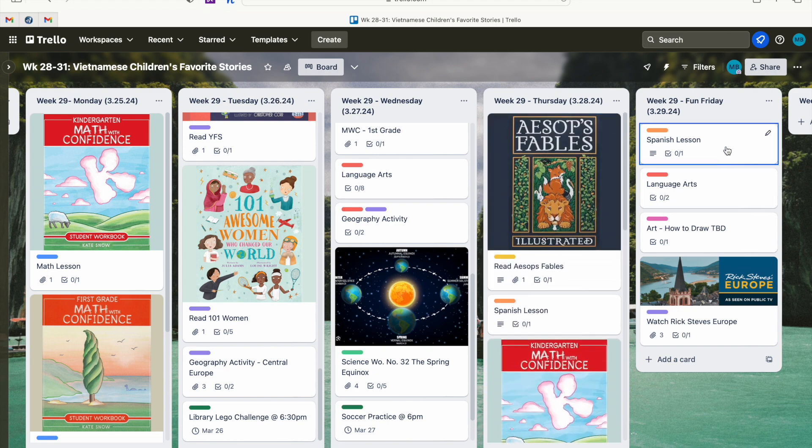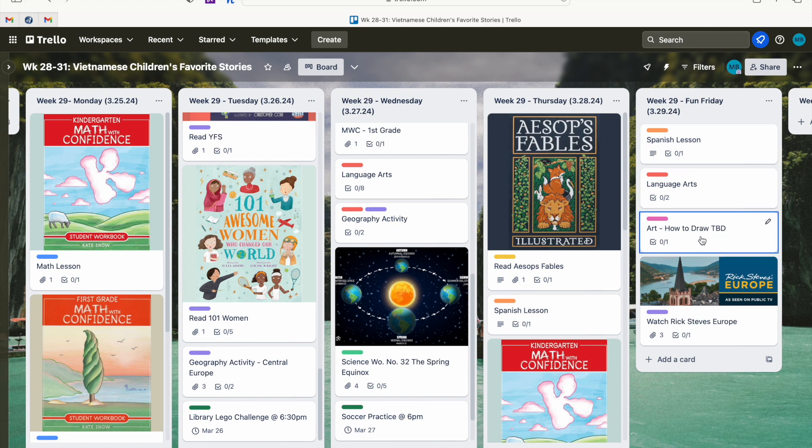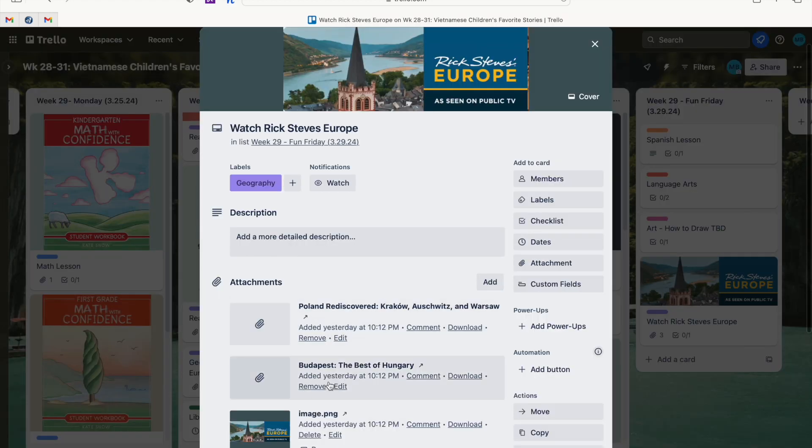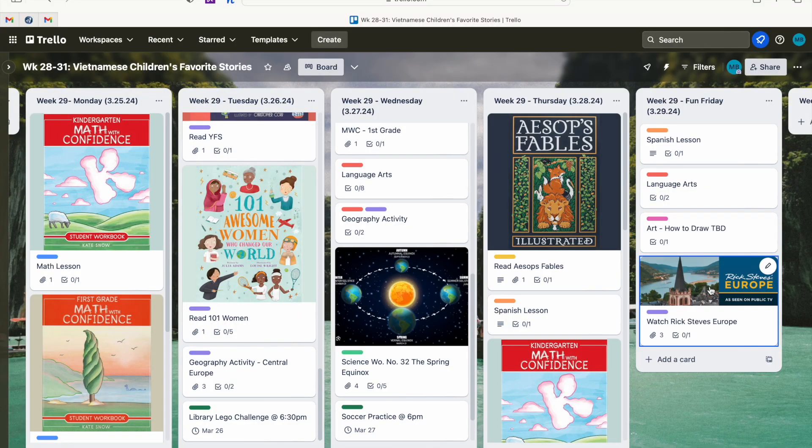Fun Fridays include Spanish lessons, one language arts item for each girl — my oldest does her writing prompt from Evan Moore, my youngest does a phonics lesson — and a how-to-draw art series online. We also watch a video for the country we're learning about through Torchlight. For example, when we did Australia we watched Rescuers Down Under, and for Mexico we watched Coco to learn about Día de los Muertos. I can link those to Disney Plus or Netflix right in Trello. It's easy to move things around, great for record keeping, and keeps me organized visually and mentally.